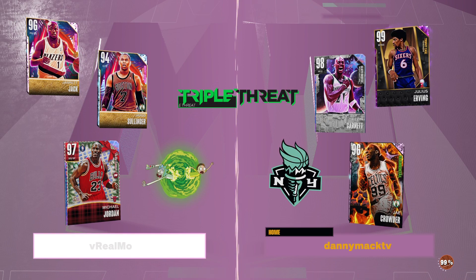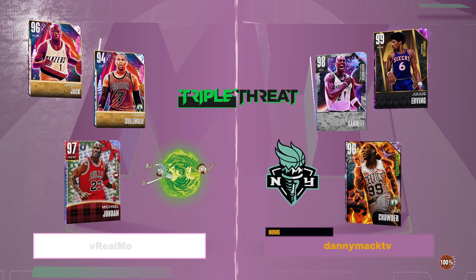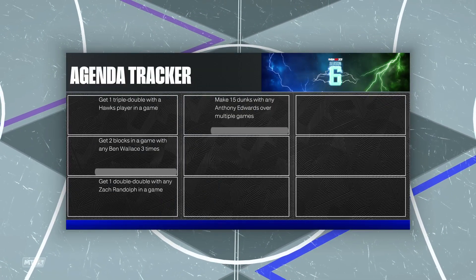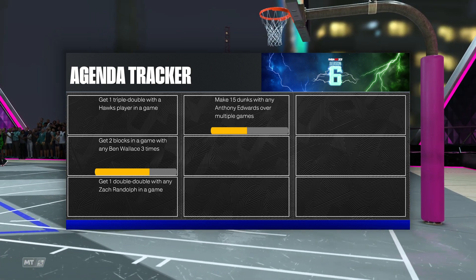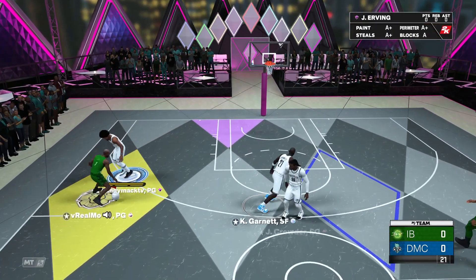We got Galaxy Opal Michael Jordan, Pink Diamond Jared Jack and Diamond Jared Sullinger. He has his own shot with a very quick release timing, free throw six, Scottie Pippen moving behind the back, Michael Jordan dribble style, Steph Curry signature size-up, Paul George size-up escape packages, and Chris Paul moving crossover. And let's get to the game, shall we?